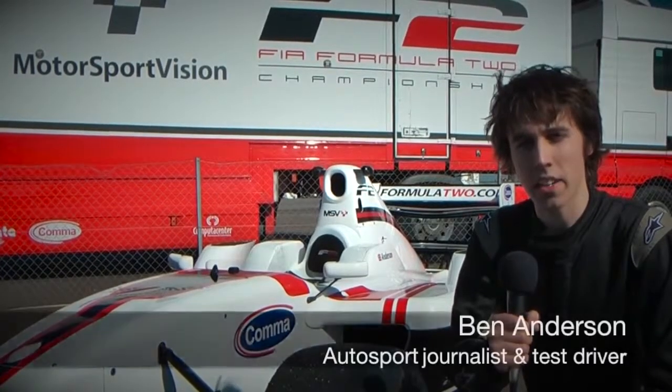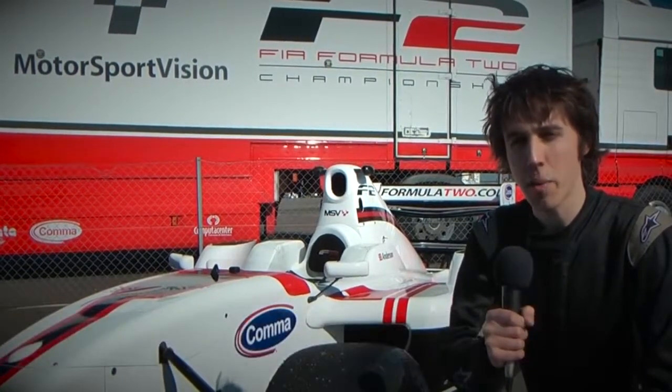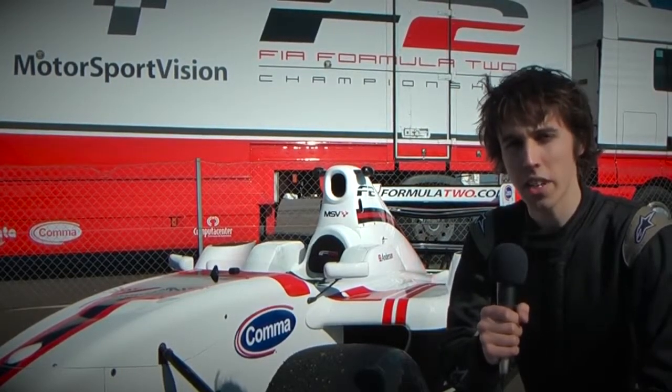Snetterton is home to Britain's second longest racetrack, one of four owned by 1983 European Formula 2 champion Jonathan Palmer. Palmer is also responsible for running the modern version of the championship he won himself almost 30 years ago.